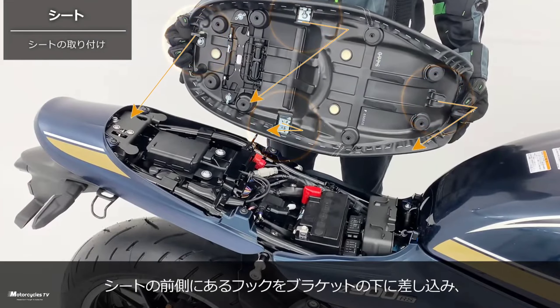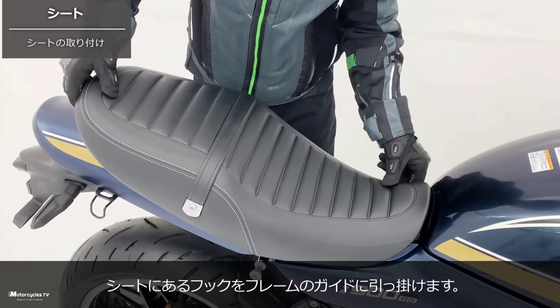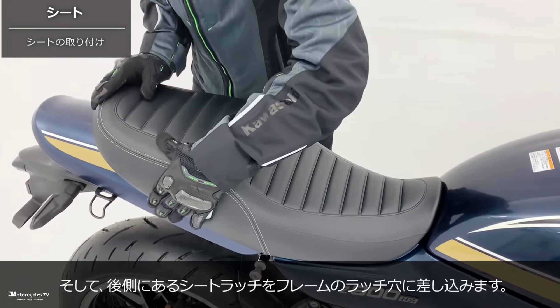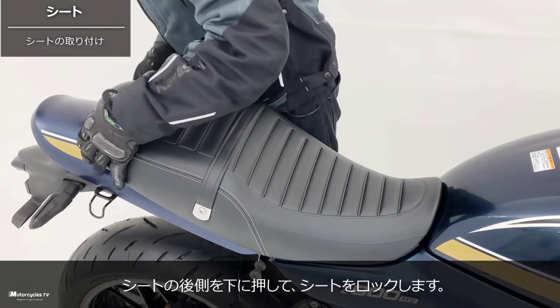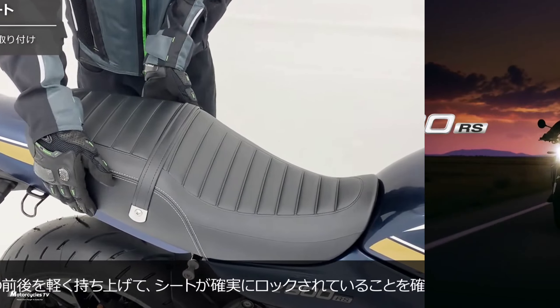If you want to buy the Kawasaki Z900 RS 2023 model with its inline four-cylinder engine, you should watch this video above for full details — this review is by Kawasaki Motor in Japan.